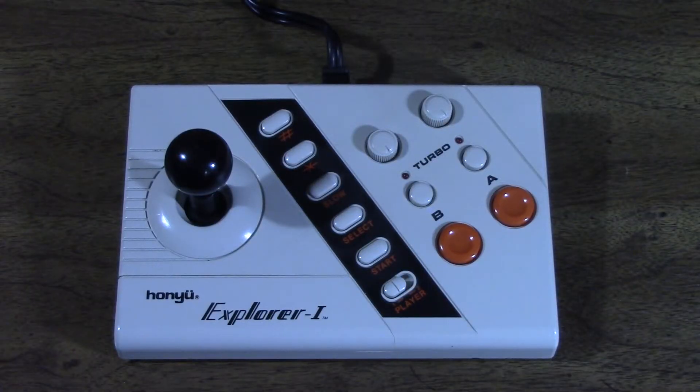Due to the joystick's multitude of unusual design choices, I'm sure that many of you out there will want to see what it looks like inside. So let's do that.